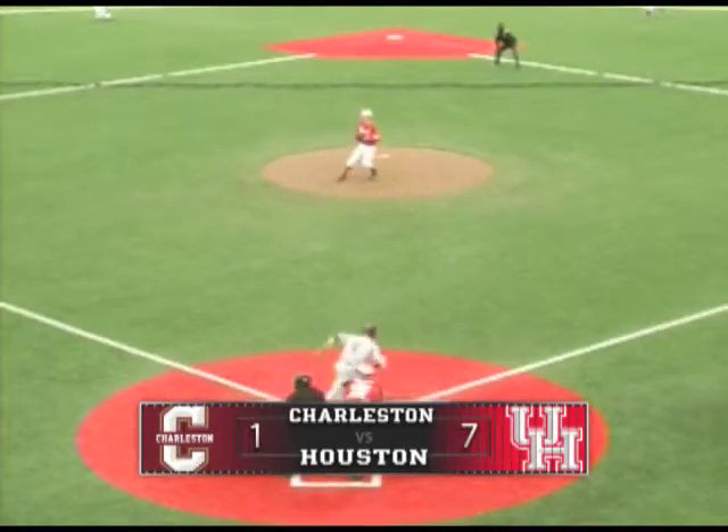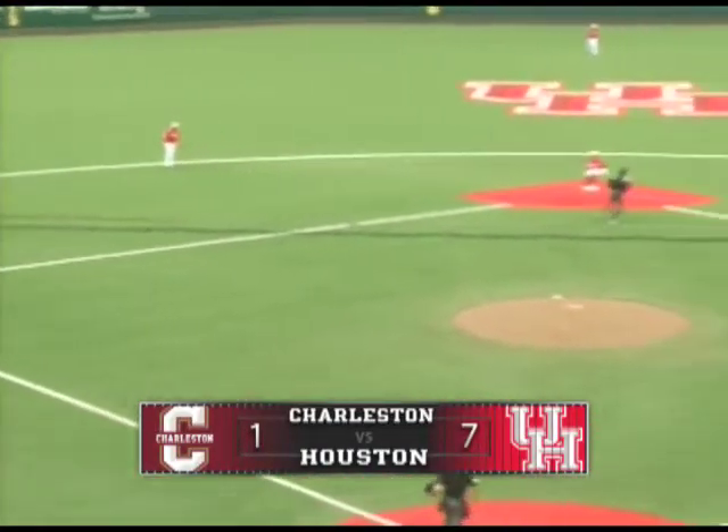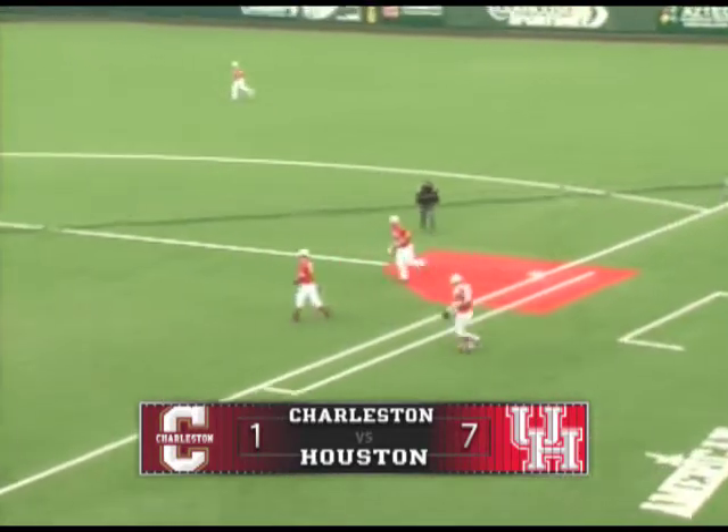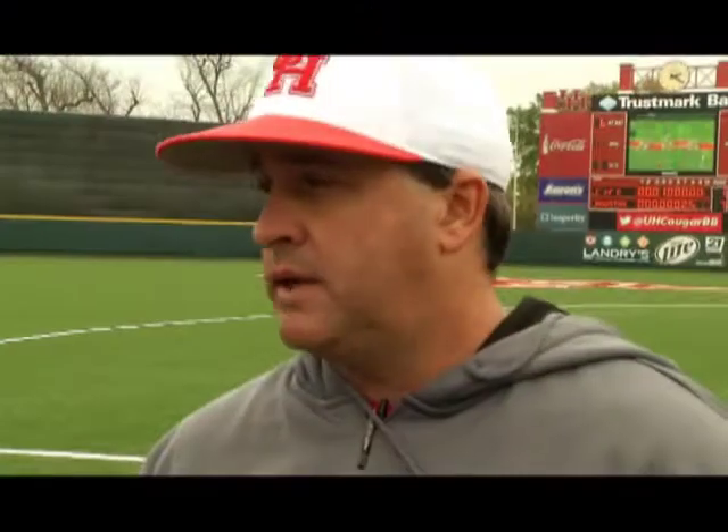The 2-1. Swing and a chopper to third. Standing will play it. Toss to second for one. The relay to first base — it is in time. Double play and the Cougars win. Great weekend.